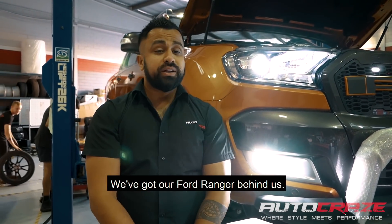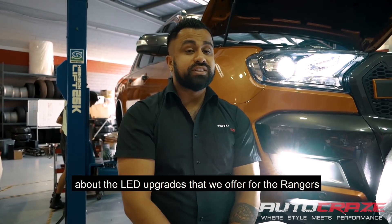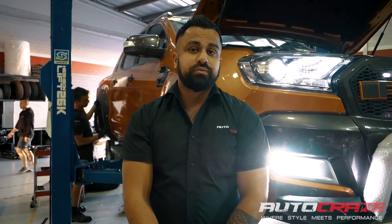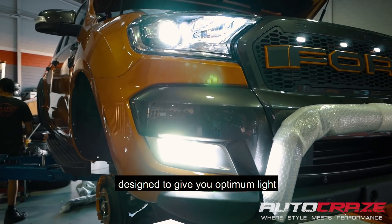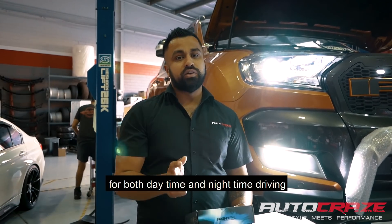Hey guys, it's Junior from Autocraze. We've got our Ford Ranger behind us. What we're going to do is give you a bit more information about the LED upgrades that we offer for the Rangers and other models in the future. These are 9,000 lumen, high definition, 6,500 Kelvin, designed to give you optimum light for both daytime and nighttime driving.